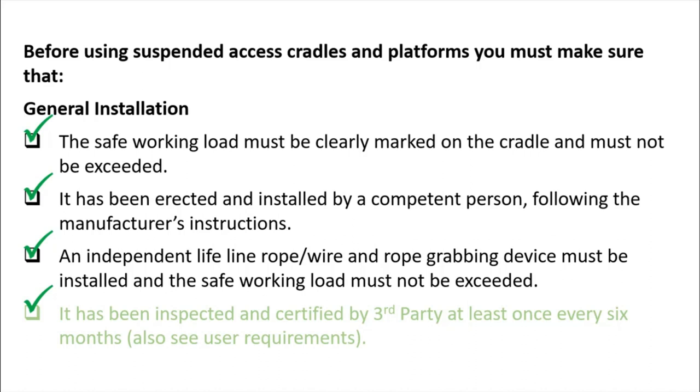An independent lifeline, roof wire, and roof grabbing device must be installed, and the safe working load of the lifeline must not be exceeded. For example, if a lifeline has a safe working load of 100 kilograms, you cannot use one lifeline for two persons. Every person in the cradle must have an individual independent lifeline with a safety harness anchored to it with a roof grabber device, which auto-locks when a person falls from height.